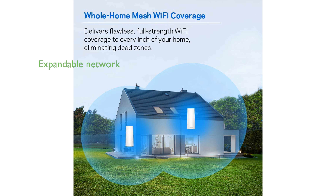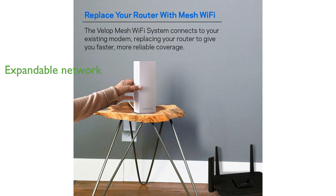Each node in the system can cover up to 2,000 square feet, and you can add more nodes to extend the network as needed. Compatible with Apple HomeKit, the Linksys Velop not only replaces your traditional router, but also integrates with smart home devices for enhanced functionality.